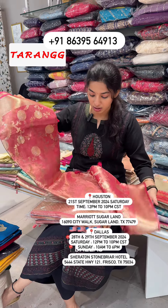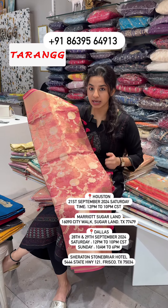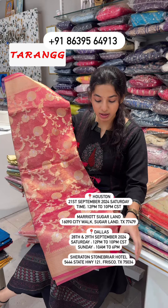For Dashara or bridal occasions, we have complete pure handloom sarees. We also have different varieties with different color combinations. These are pure handloom sarees in the heavy range, but now we also have budget-friendly options.